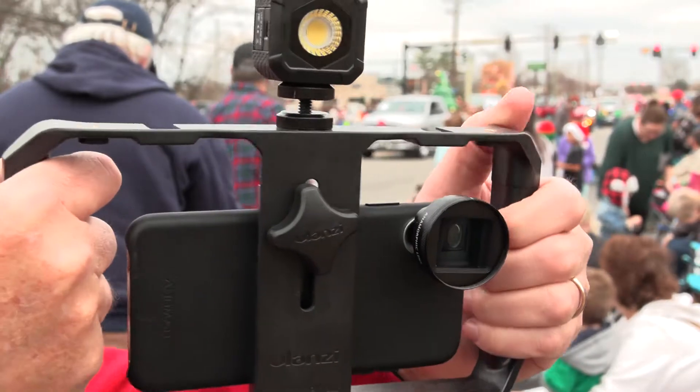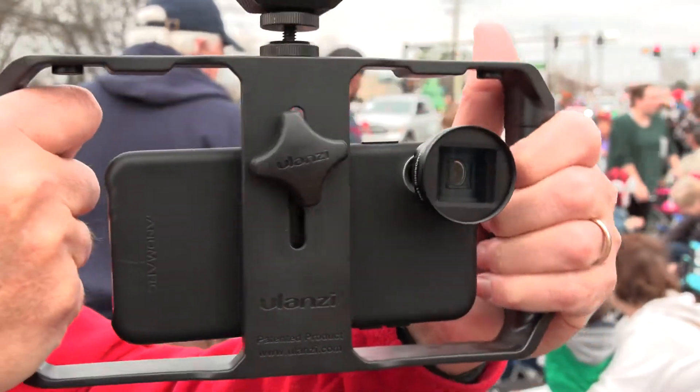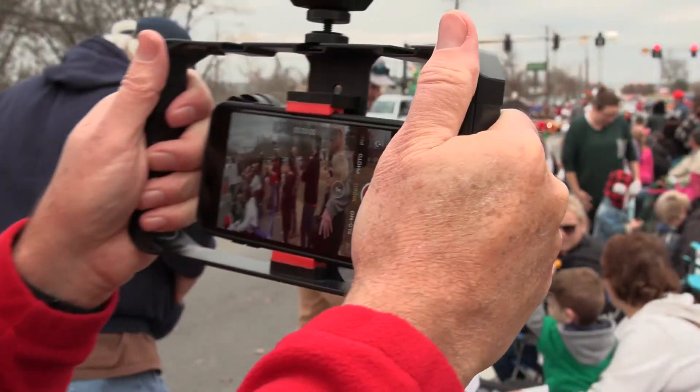A handheld rig like this one helps steady your shots. Many of these rigs have places for lights and microphones too.